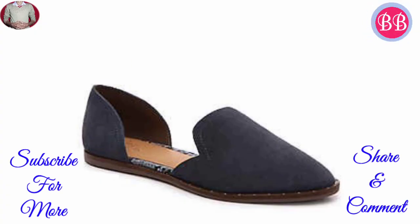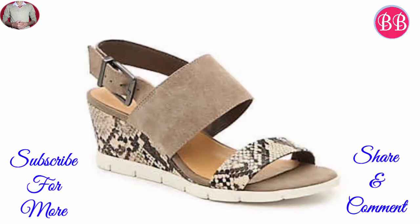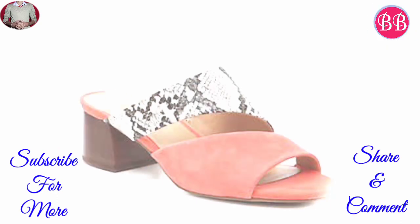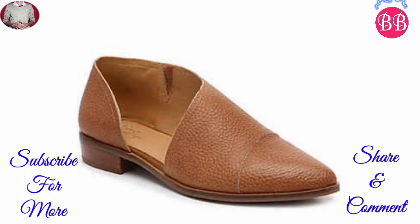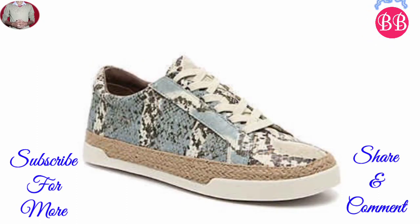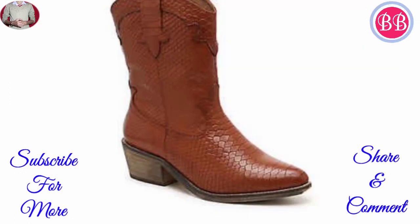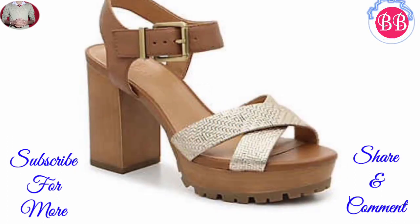Hello everyone, welcome back to our channel Belly Babes, where you get brand new footwear designs. If you are watching this video for the first time, I recommend you subscribe to our channel and press the bell icon to get the latest notifications. Today we have a brand new company for footwear design, which is the name Crown Vintage.